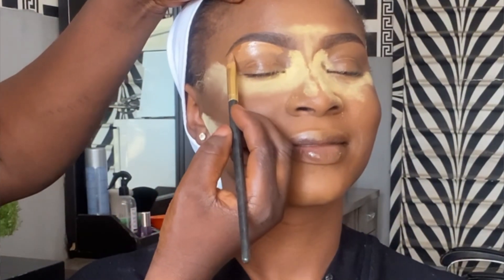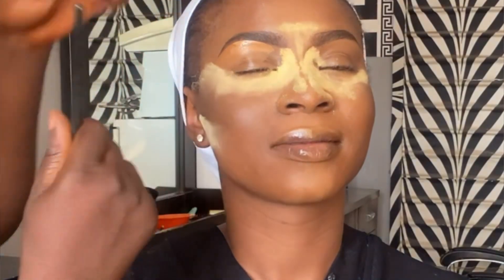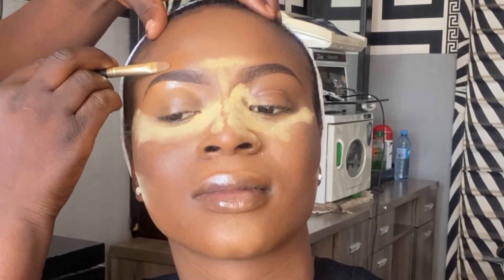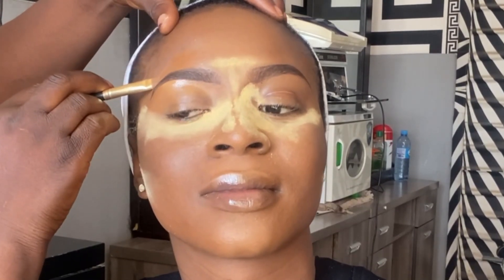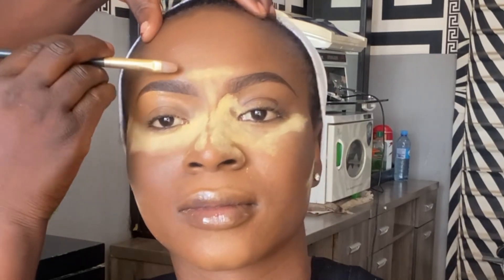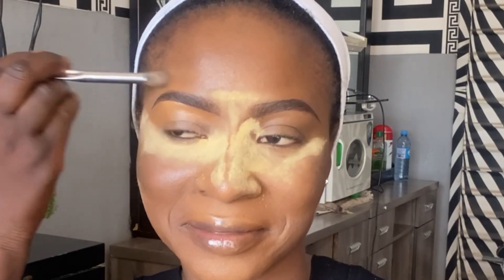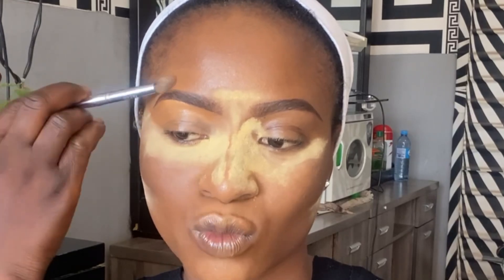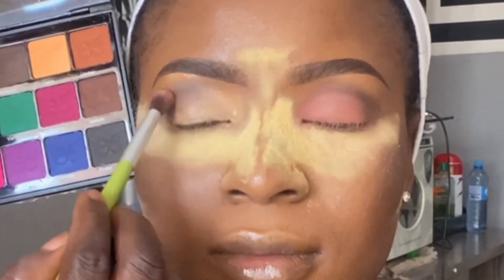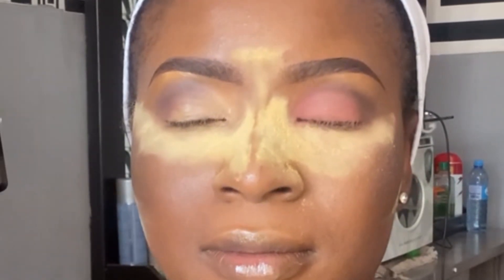One piece of advice for bridal makeup: make sure you discuss the schedule with your bride. Your bride should give you at least one and a half to two hours. Don't rush, because when you're rushing it looks like you don't know what you're doing. Always aim to finish comfortably within that time — don't rush bridal makeup, take your time.